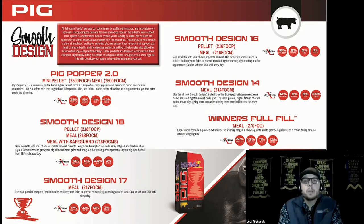Now we move into our complete feeds, which we call the Smooth Design line — designed to build pigs that are smooth but heavy muscled. The first product is Pig Popper 2.0, which we relaunched last year with upgraded nutrition levels for more performance and bloom. It's a high-protein, high-fat product great for baby pigs as a complete feed, or used later as a top dress for more muscle expression and overall definition.